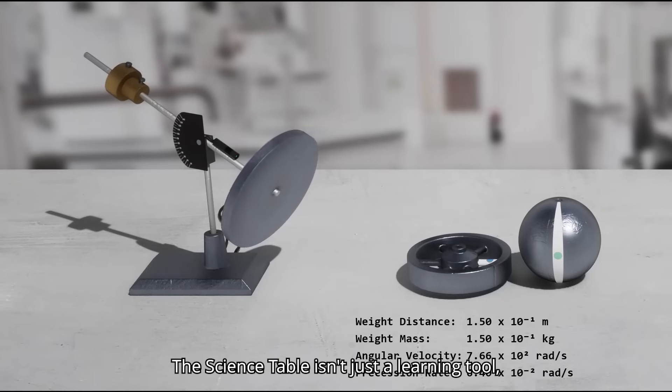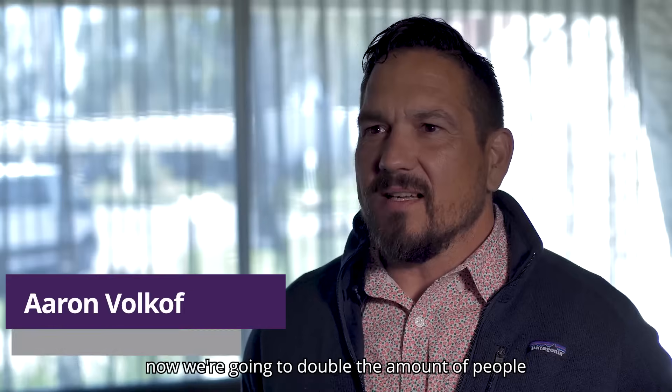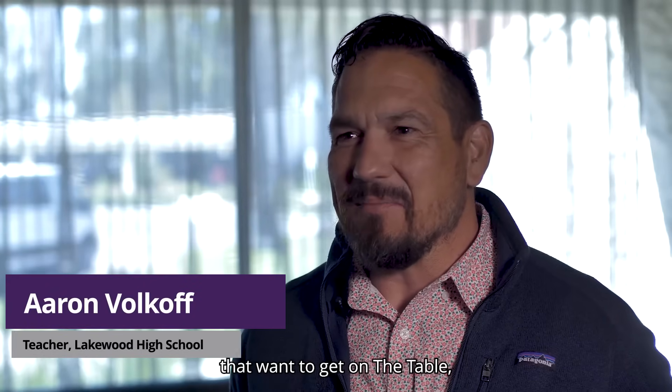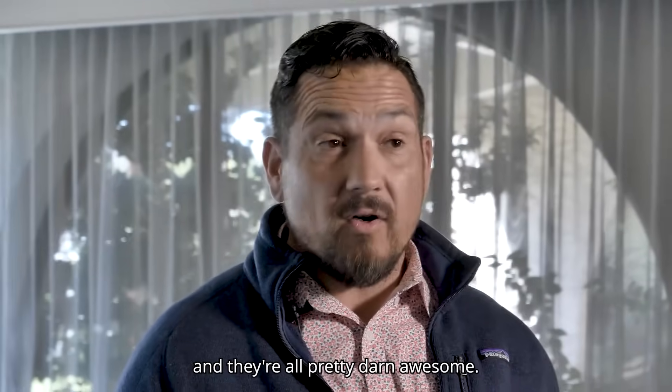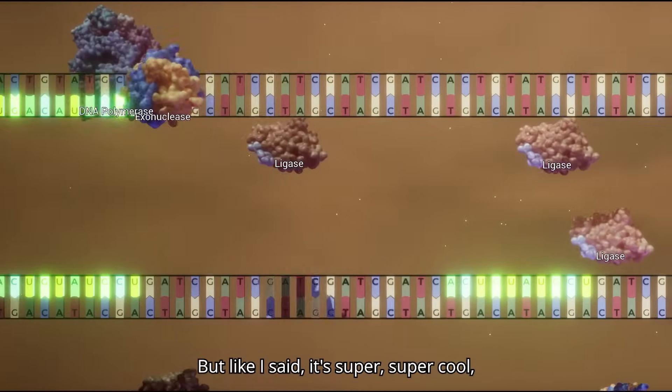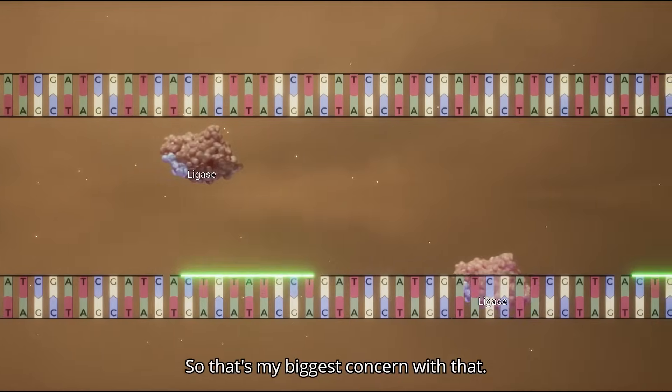The Science Table isn't just a learning tool — it's a smart investment. Now we're going to double the amount of people that want to get on the table, because there's over a hundred different applications for that Science Table, and they're all pretty darn awesome. It's super cool, but I don't want to share it — so that's my biggest concern with that.